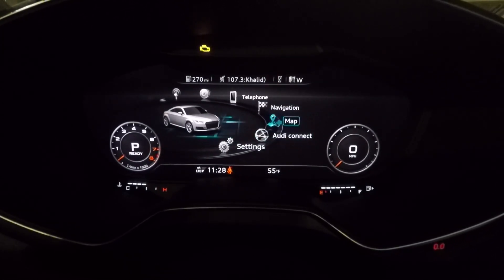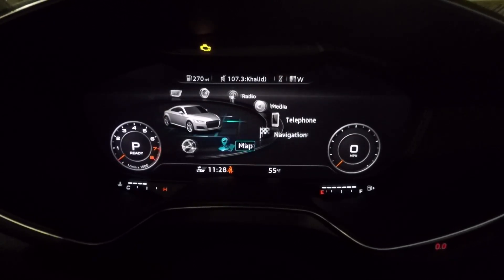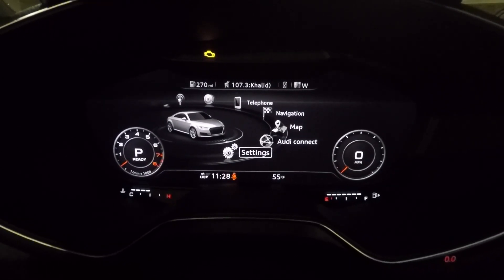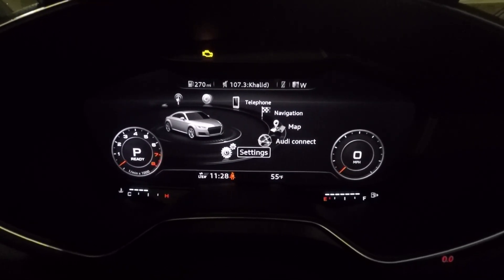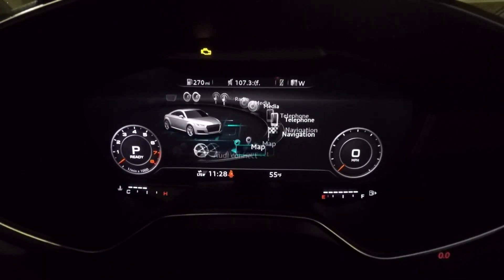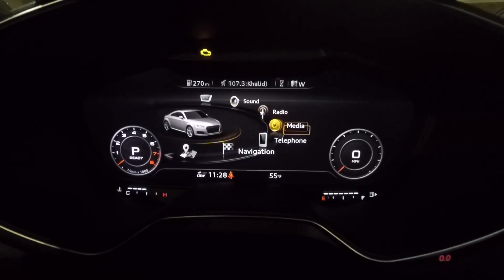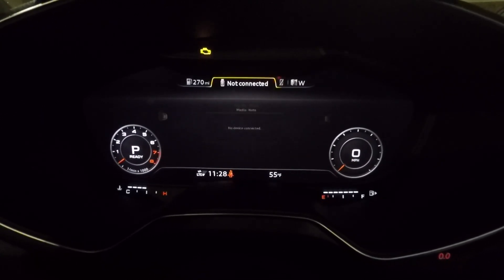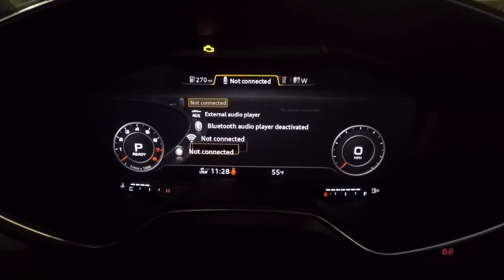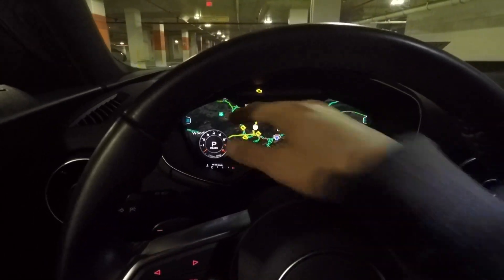Moving through the menus you have your settings — Audi Connect, map, navigation, telephone, media, radio, sound, and vehicle. I'm not going to go too in depth because I already have a separate video on the new Audi A4 which has the virtual cockpit and it's pretty much the same system. These are all different sub-menus; for example under media you can adjust your different media players. It's a standard infotainment system but it's right in front of you, which is what makes it so cool.